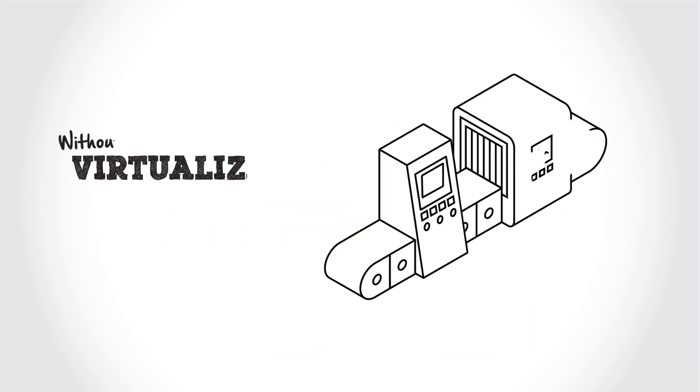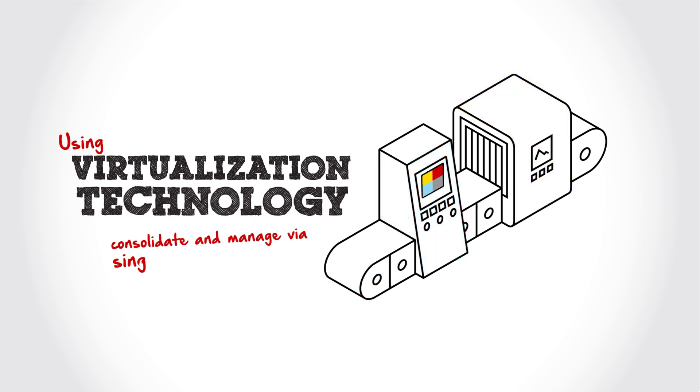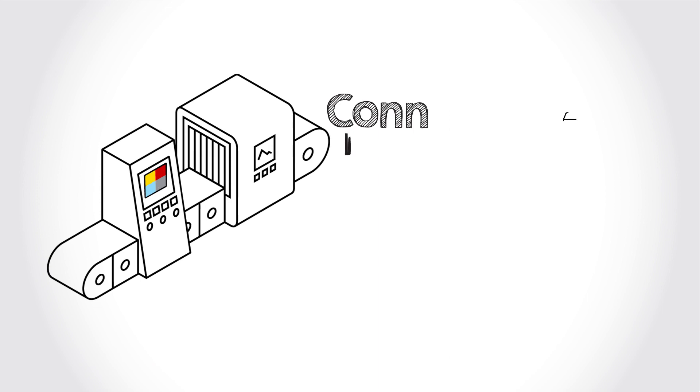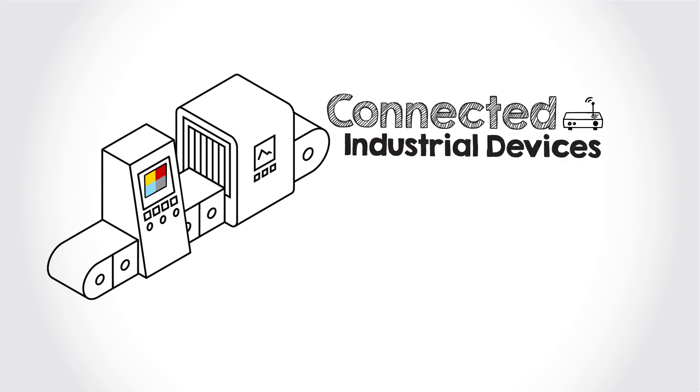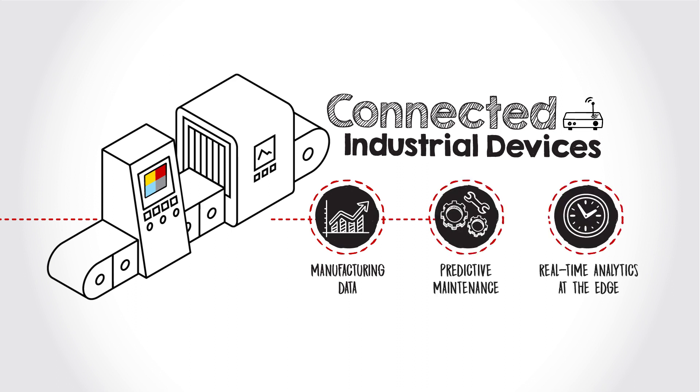Using virtualization technology, each separate compute system controller running a different function on a factory machine can be consolidated and managed onto a single compute platform as separate virtual machines, bringing more intelligent control to the factory edge. More industrial devices can be connected and provide manufacturing data, predictive maintenance, and conduct real-time analytics at the edge, rather than sending the data to the data center or the cloud for analysis.